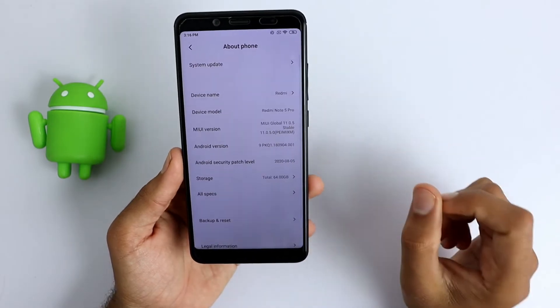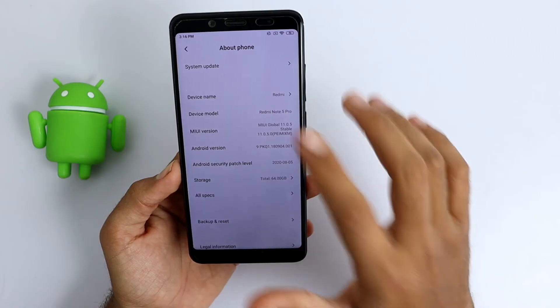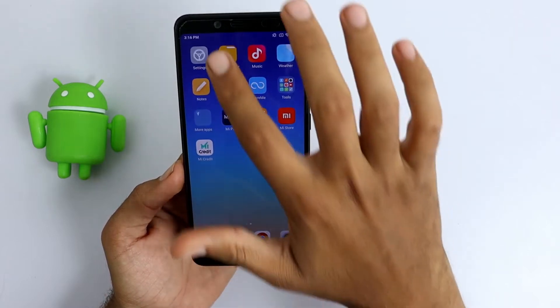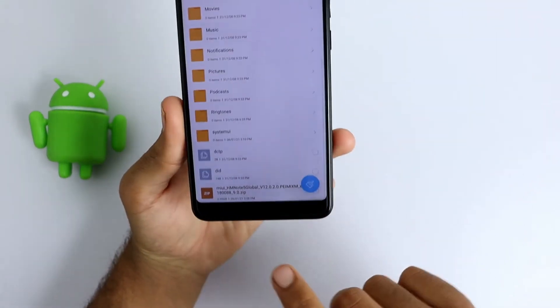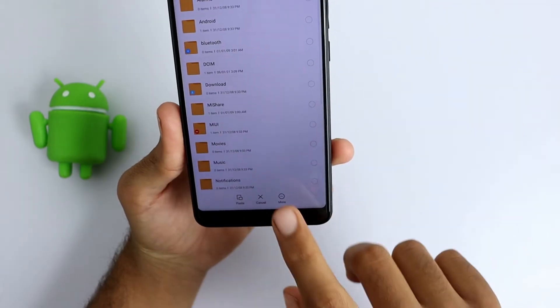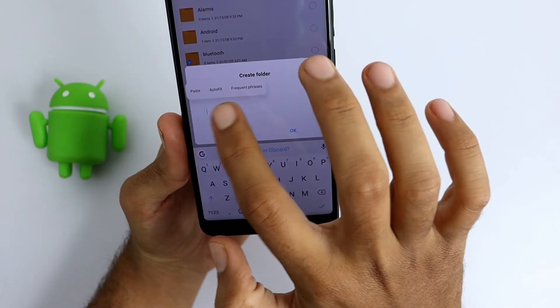As you can see I have installed MIUI 11 global update on my phone, version 11.0.5. To install this update you don't need to unlock the phone's bootloader. You can simply go to the description and download this file. After downloading, move this file into internal storage and create a new folder named 'downloaded_rom'.